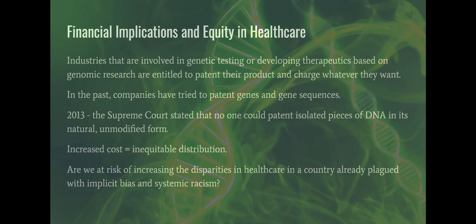Financial implications and equity in healthcare: there are industries involved in genetic testing where there's money to be made. They may be developing therapeutics based on genomic research and are entitled under the law to patent their products and charge whatever they want. In the past, companies actually tried to patent human genes — naturally occurring genes and gene sequences because they found them first. But in 2013, the Supreme Court stated that no one can patent pieces of DNA in its natural unmodified form. If you edit or modify that DNA in any way, then you can patent it, but DNA itself is like patenting water or air — it's a natural thing.